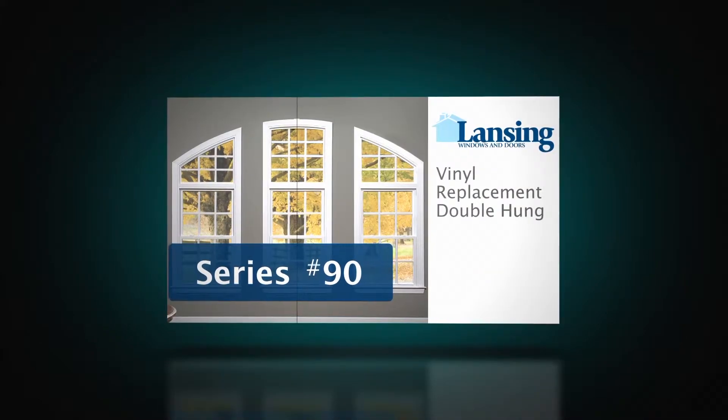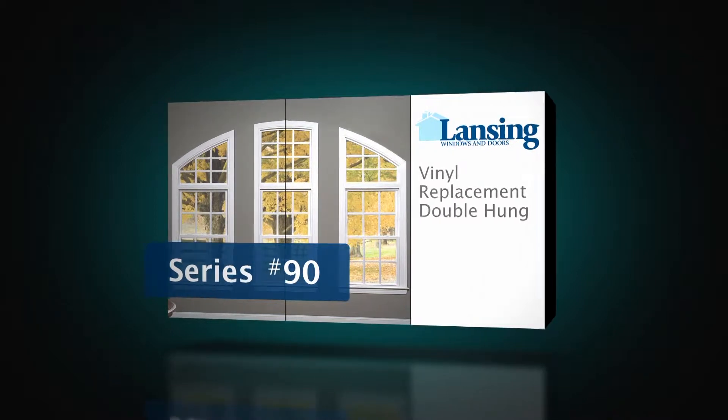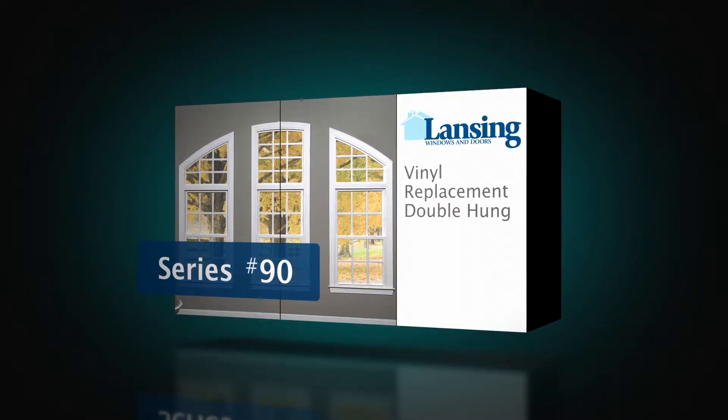The Lansing 90 is the industry's newest and nicest double-hung window on the market. It is in a class by itself with its combination of standard features and exceptional options.